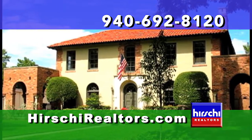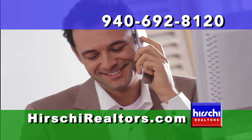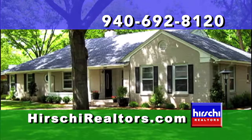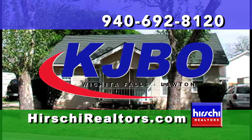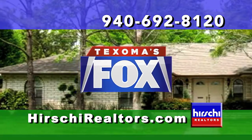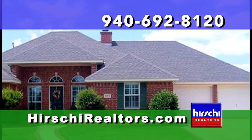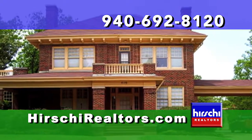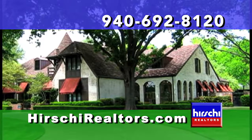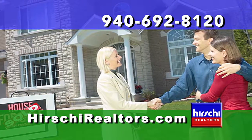Are you considering listing your home for sale? Select a professional Hershey Realtors agent who will advertise your home on network television. The Open House Show airs twice a week: Saturday mornings at 10 on KJBO and again on Sunday mornings at 9:30 on KJTL Fox 18. Imagine the exposure — your home broadcast to all of Texoma twice. When you've made the decision to sell, put the full power of the Hershey Realtors team to work for you. Simply call Hershey Realtors at 692-8120 today.